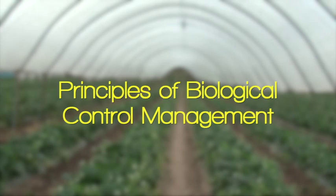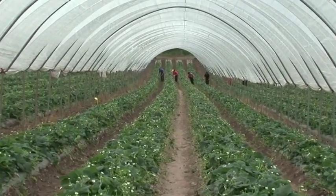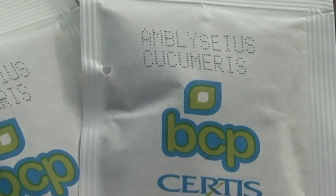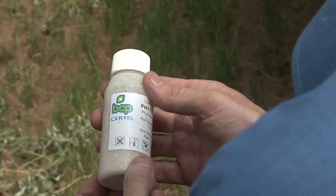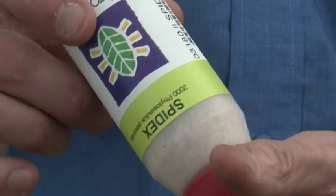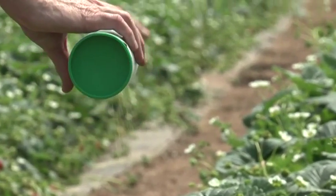Principles of Biological Control Management. Biocontrol requires the introduction of a predatory organism into a crop to control pests. Latin names are used in this video as there are several product names for the same predator in most cases. Biocontrol must follow a number of basic rules to achieve its success. Plan ahead and always receive and apply predators with great care. The timely and careful introduction of predators is essential for good control.